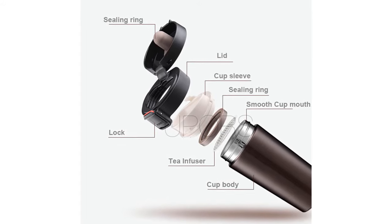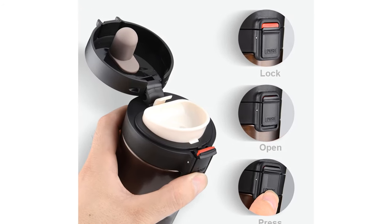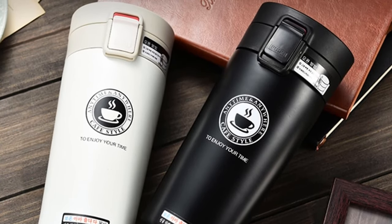You can choose this thermos from 4 different colors: black, red, coffee, and white. This thermos weighs about 256 grams. Its capacity is 350 milliliters and its bottle type is vacuum.